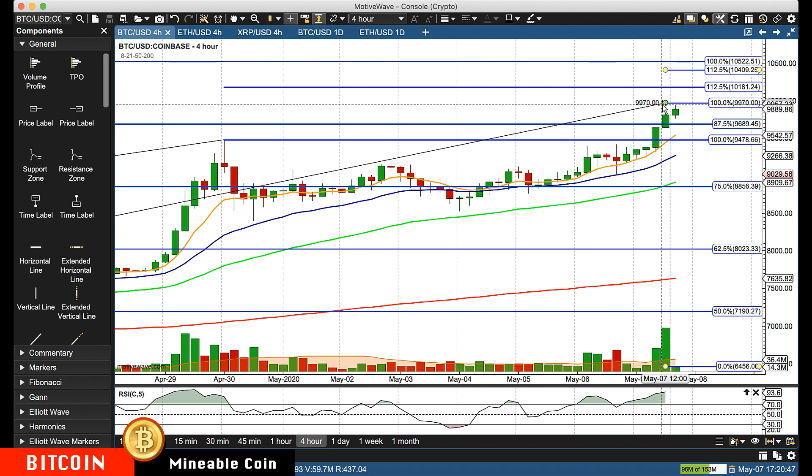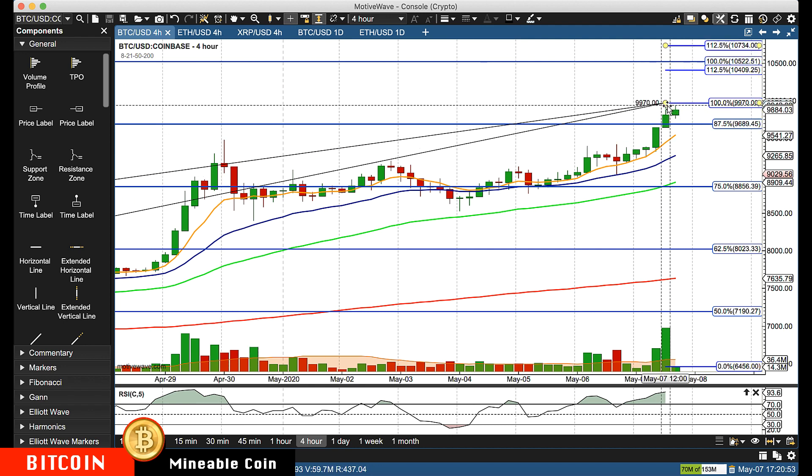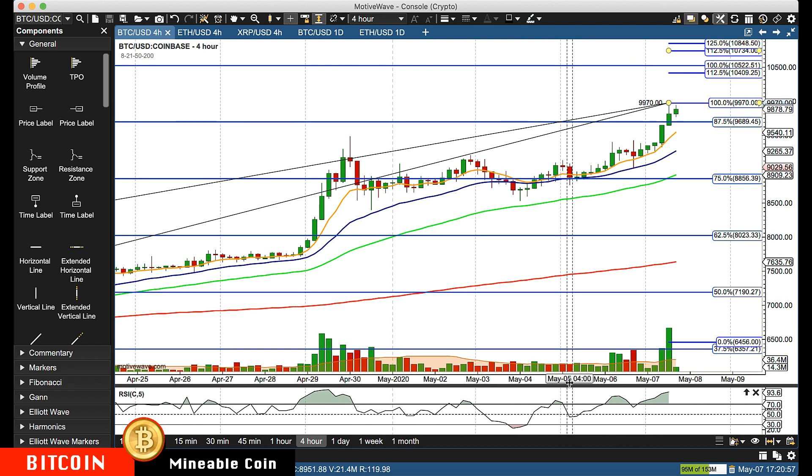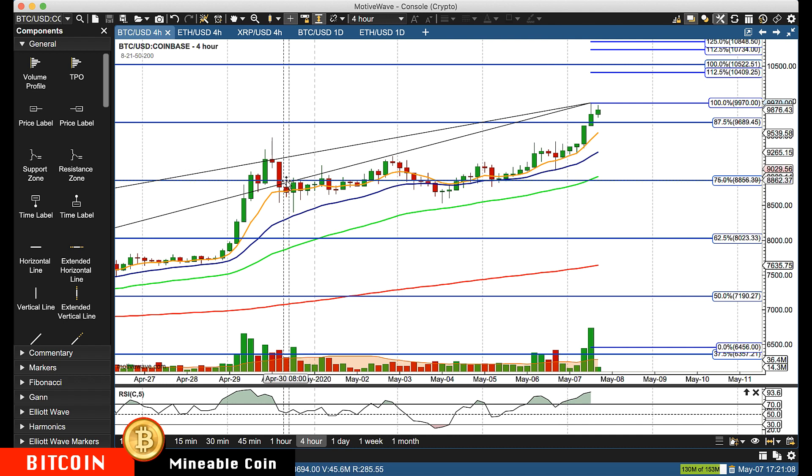We also got the question: with everything going on, why aren't we talking about the halving, which is now expected to happen on May 11th? It's out there, but we're just following the technical patterns. I'd rather just trade it technically than speculate on what's going to happen — is it going to drop, is it going to rally? We wagered it based sideways and it came up.